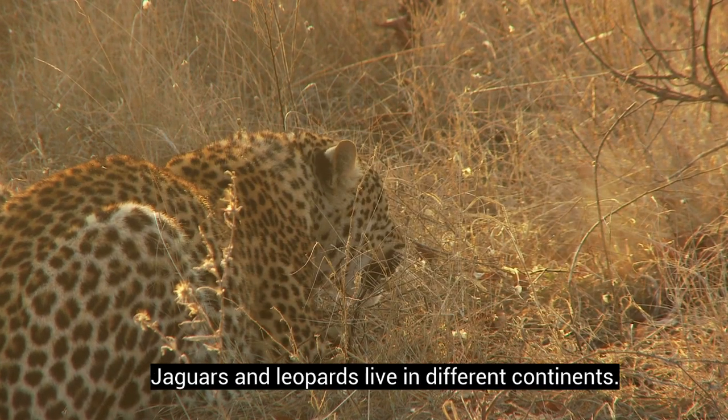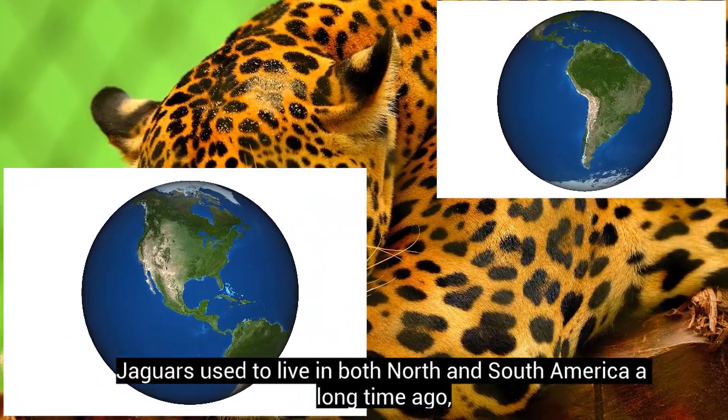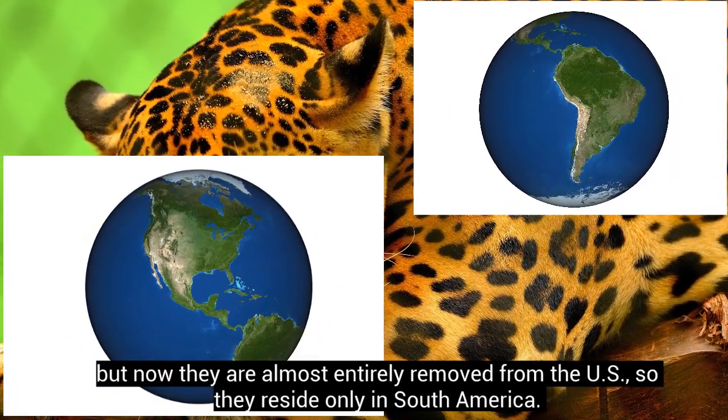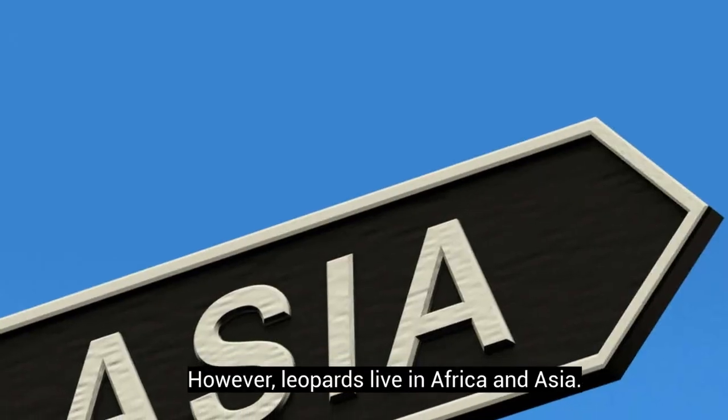Jaguars and leopards live in different continents. Jaguars used to live in both North and South America a long time ago, but now they are almost entirely removed from the US, so they reside only in South America. However, leopards live in Africa and Asia.